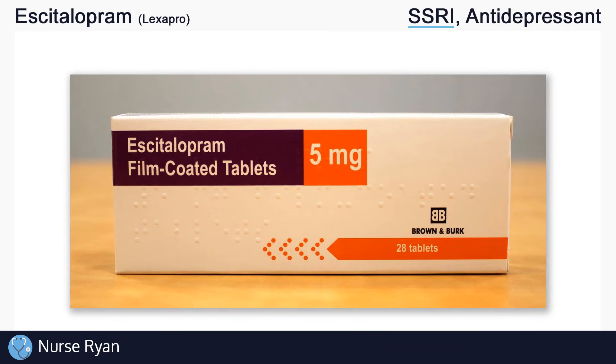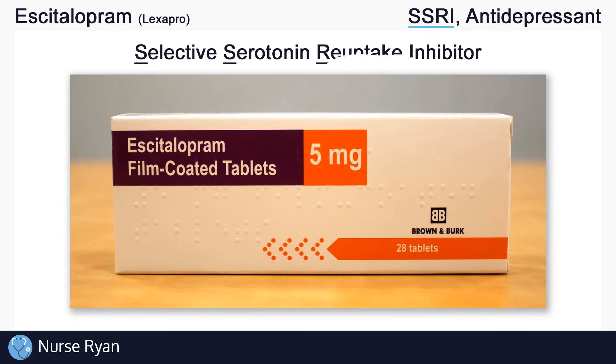Escitalopram belongs to the SSRI class of antidepressants, which stands for Selective Serotonin Reuptake Inhibitors.